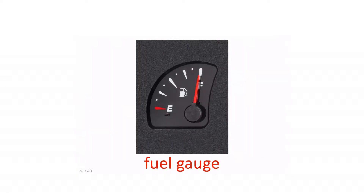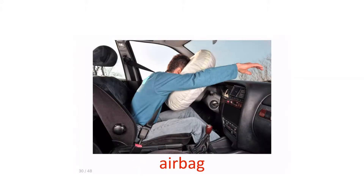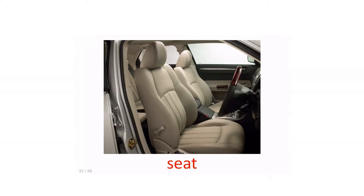Fuel gauge. Speedometer. Airbag. Seatbelt. Seat. Car seat.